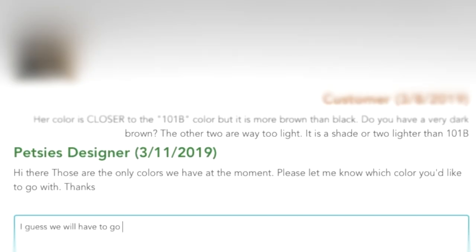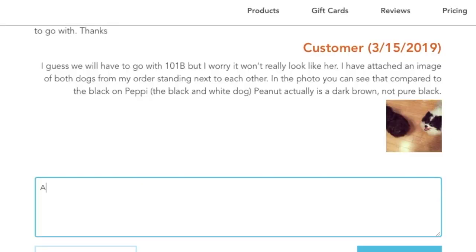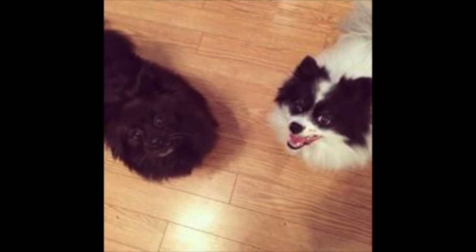I got another question from Petsies still about Peanut's fur color. I responded saying I want dark brown, and they responded saying they don't have dark brown. It's kind of weird since when I was choosing options, one of the choices listed was dark brown — but they're telling me they don't have it. Basically my response was that we'll have to go with the darker black. I did express my concerns that it won't look like her, and I included a photo of both dogs together where you can clearly see that Peanut is not black — if you compare her fur to Peppy's black fur on her face, you'll see she is brown.